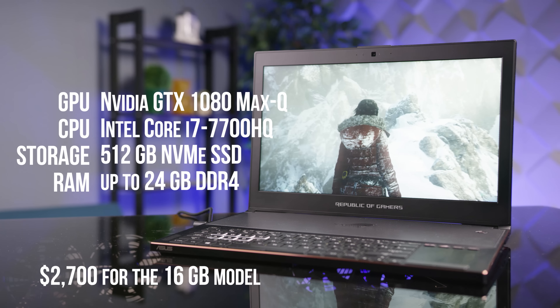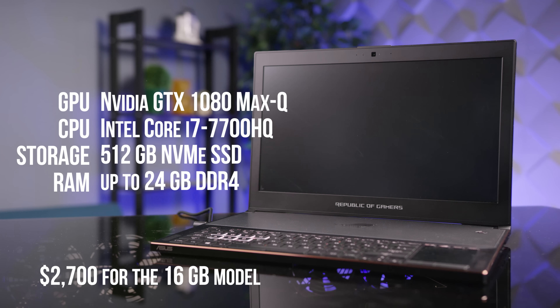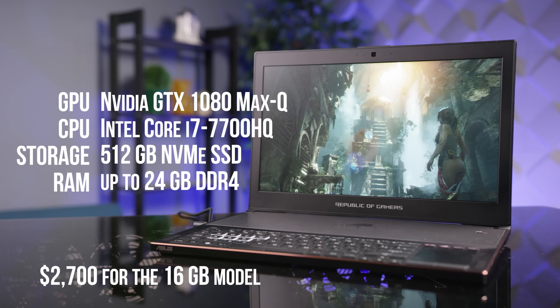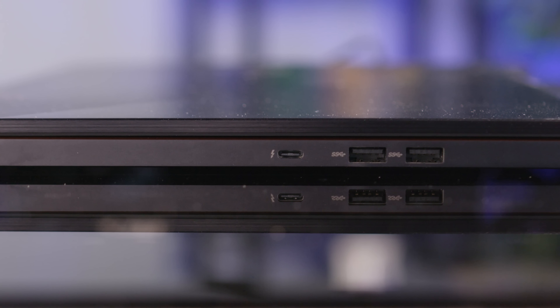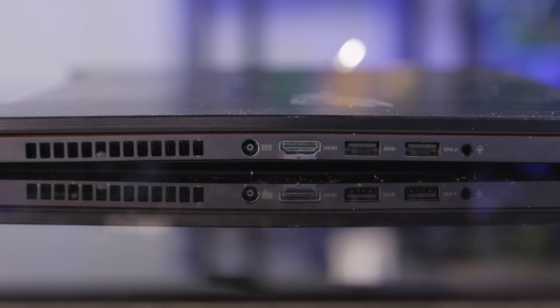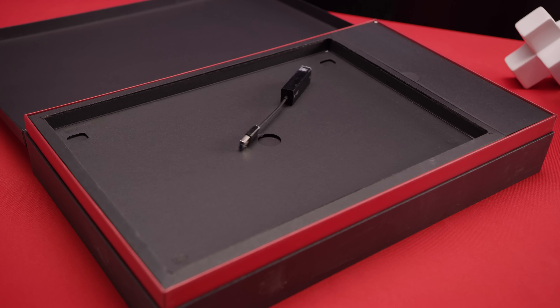Crammed into this laptop is an Nvidia GTX 1080, an Intel Core i7-7700HQ, a 500 gigabyte NVMe SSD, and up to 24 gigs of DDR4 RAM — although North American models will ship with 16 gigs. I/O-wise, the Zephyrus strikes a great balance: thin enough to be very portable, but thick enough to fit three full-sized USB Type-A ports, Thunderbolt 3, HDMI, and a headphone jack. ASUS even includes a USB-to-Ethernet adapter in the box, so you don't have to game over Wi-Fi.